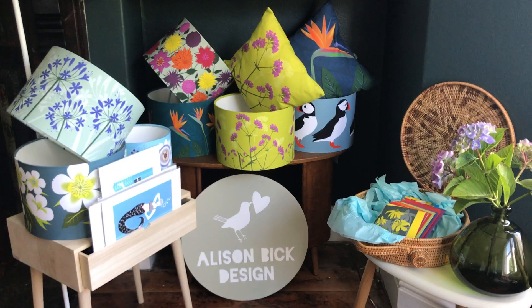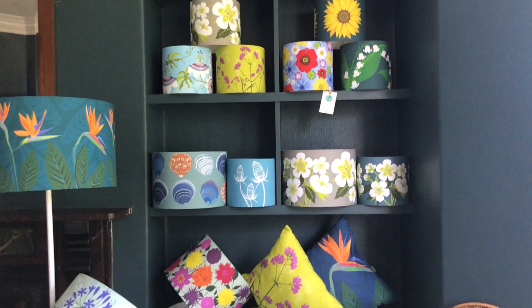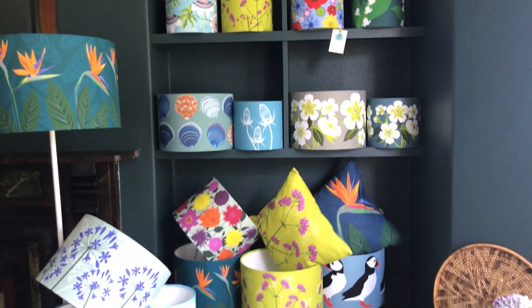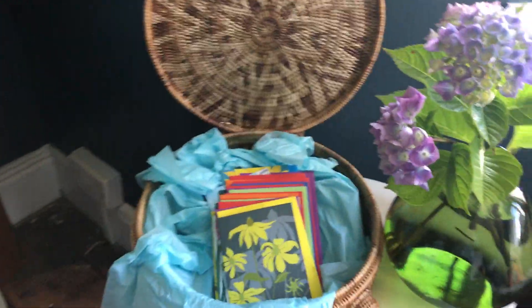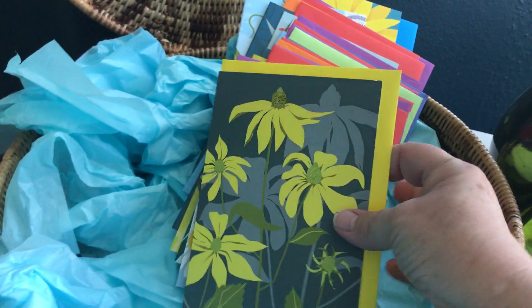I'll just go through some of the products that I've got on sale at the moment. I've set them all up in my sitting room and I'll just zoom in a bit and show you. These are greeting cards that I have for sale on my Etsy shop.